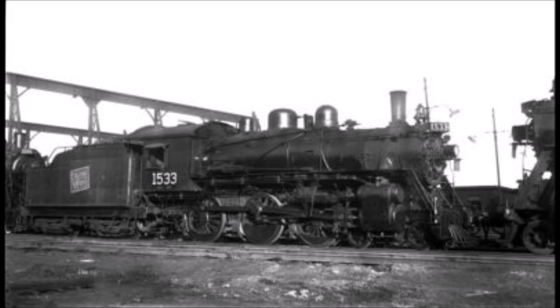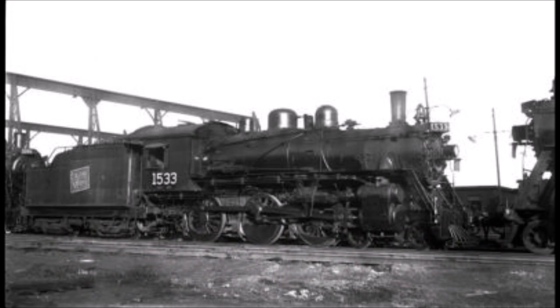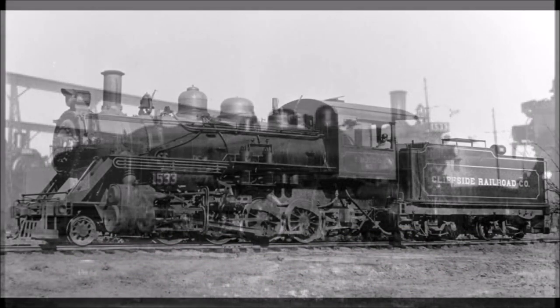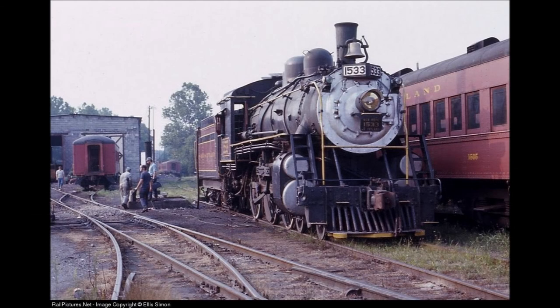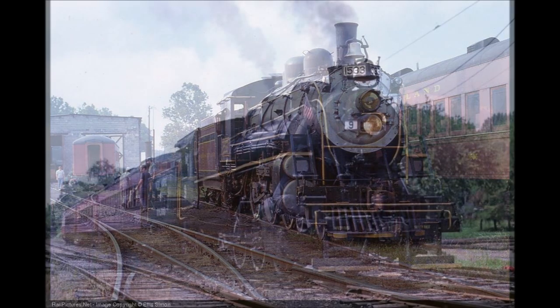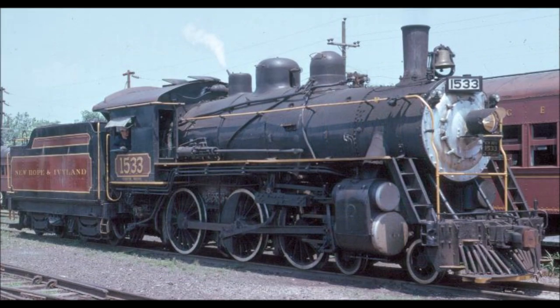Following its retirement in the 1960s, the 1533 was sold to the New Hope and Ivyland Railroad of New Hope, Pennsylvania in 1962. The New Hope and Ivyland sent the 1533, along with Cliffside Consolidation Type number 40, to the Redding Shops in St. Clair, Pennsylvania, where they restored the engines to operational condition. 1533's restoration was finished a few years later, and she entered service on the railroad along with 40 and US Army S100 number 9. Thanks to 1533 being easier to operate compared to 40, it was considered the railroad's main motive power from 1966 to 1974. But in 1975, the locomotive needed to be overhauled again, and at the same time the New Hope came under ownership of McHugh Brothers Service.